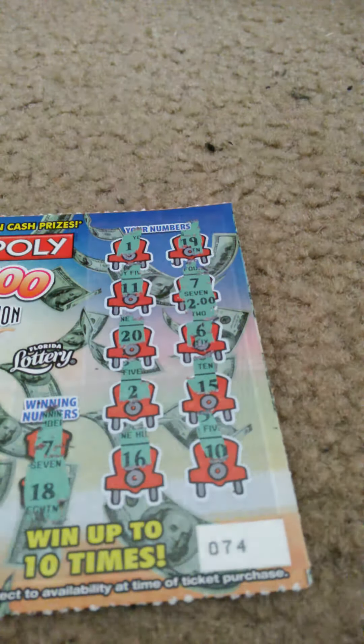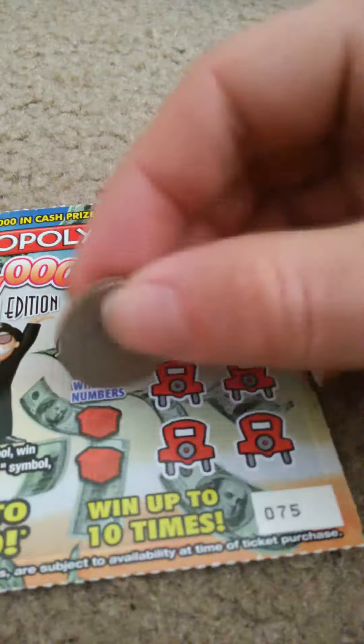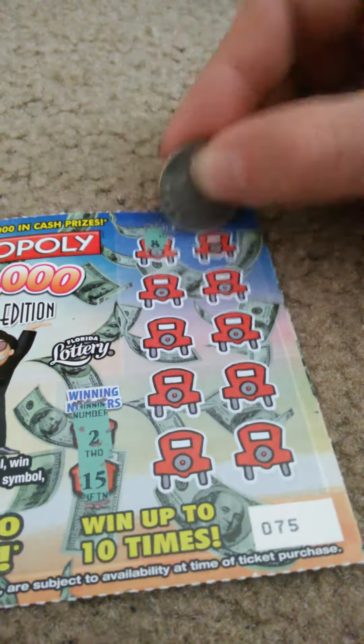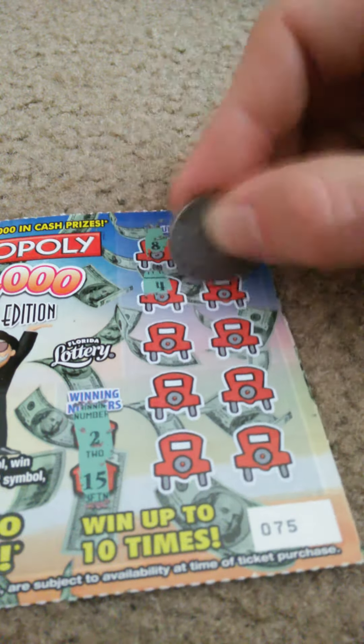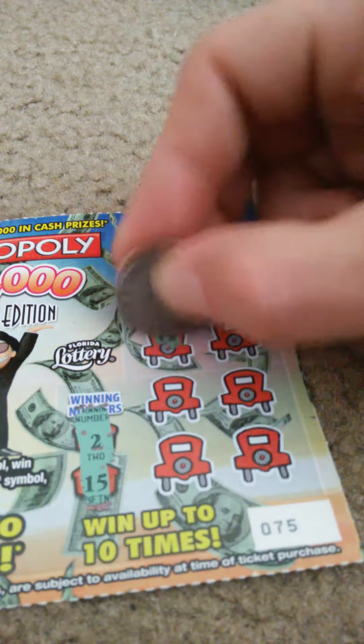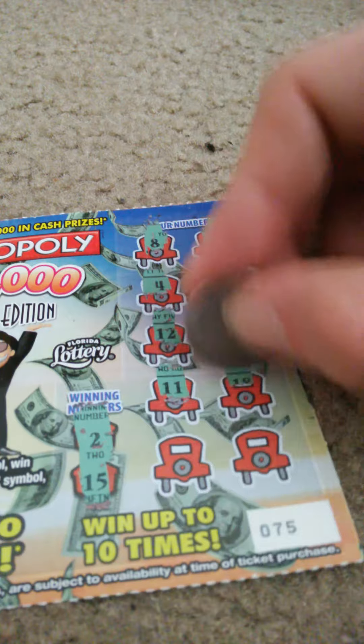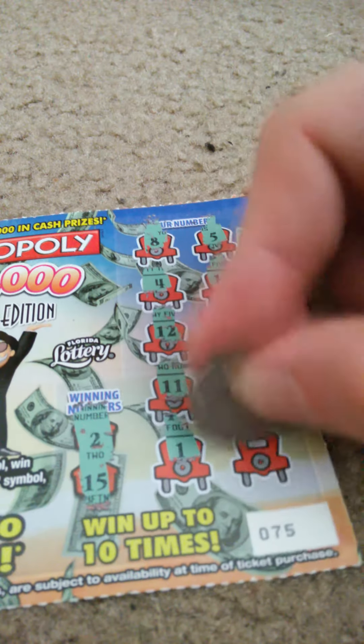Got some more still. Ticket 75. Winning numbers: 2 and 15. My numbers: 8, 5, 4, 17, 12, 7, 11, 18, 1, 13. Well, they're going to the second chance drawing.